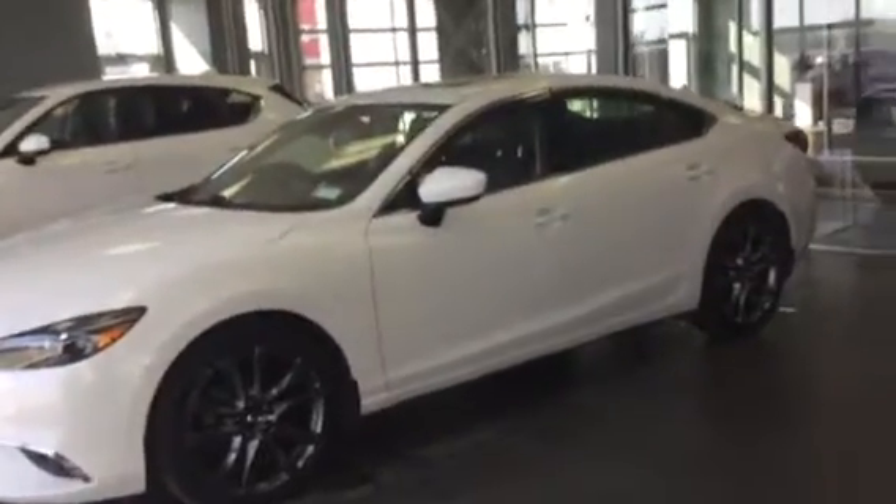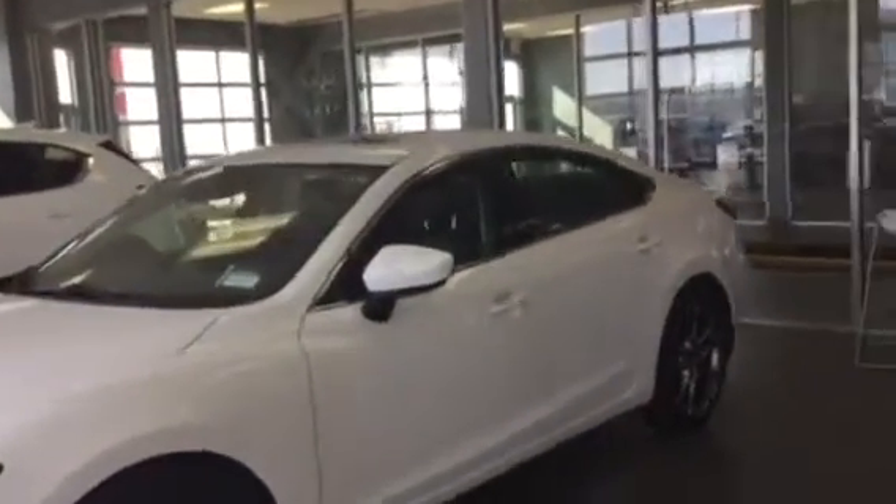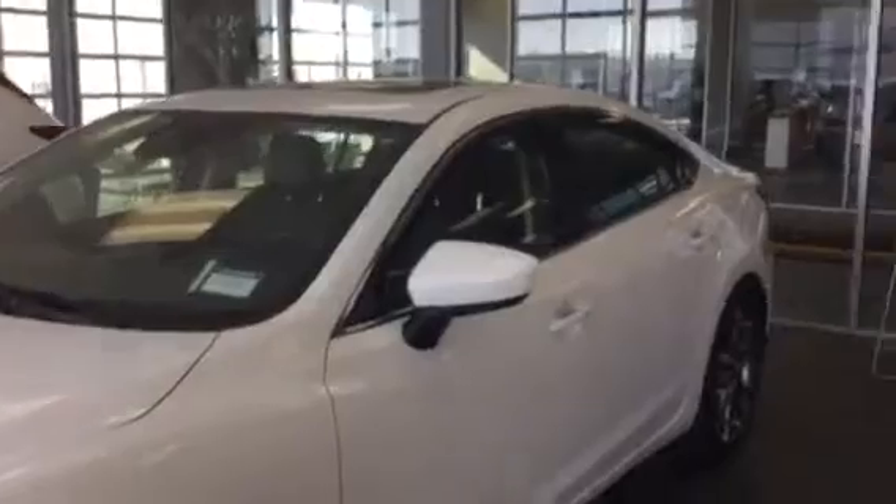This is Jeff from LA Mazda. I just want to show you what else we have as a sedan. This is a 2016 Mazda 6.